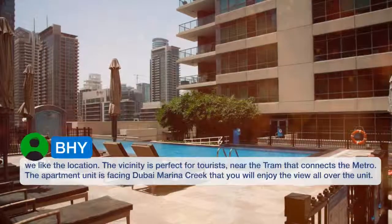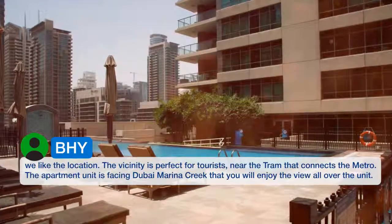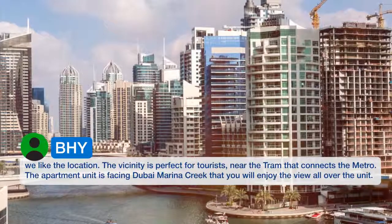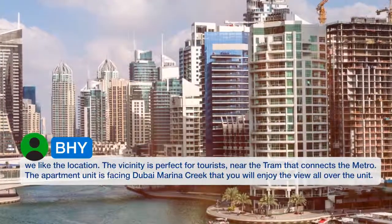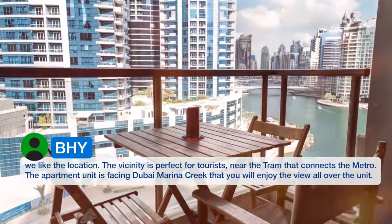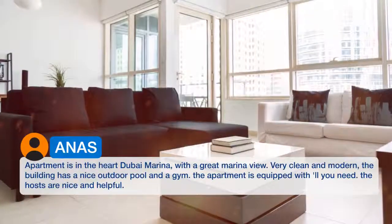We like the location. The vicinity is perfect for tourists, near the tram that connects the metro. The apartment unit is facing Dubai Marina Creek, so you will enjoy the view all over the unit. The apartment is in the heart of Dubai Marina, with a great marina view.